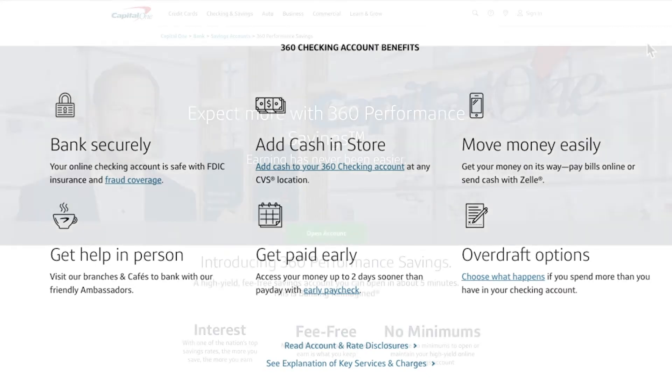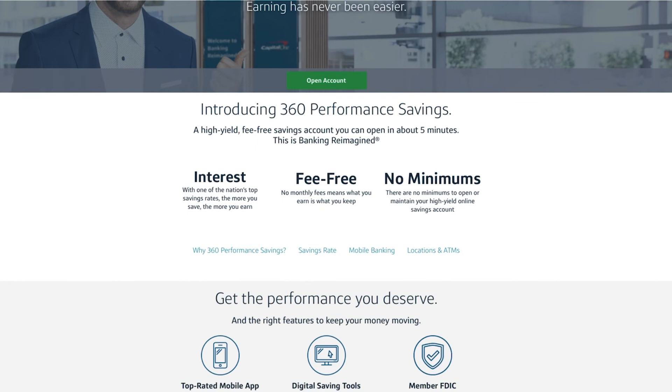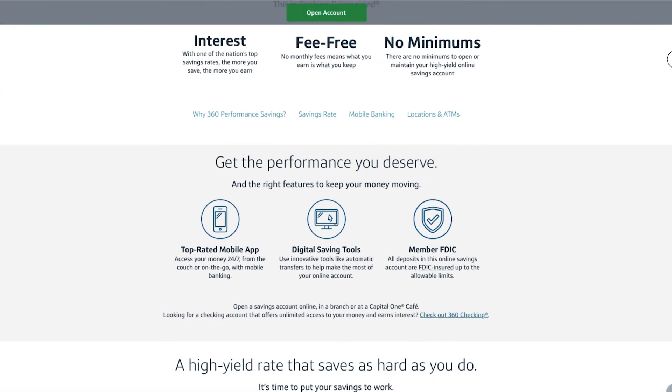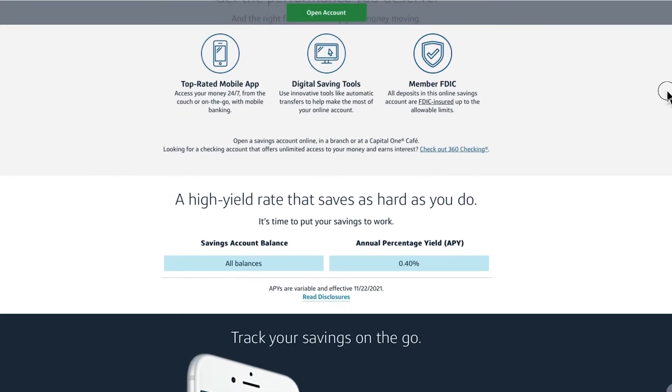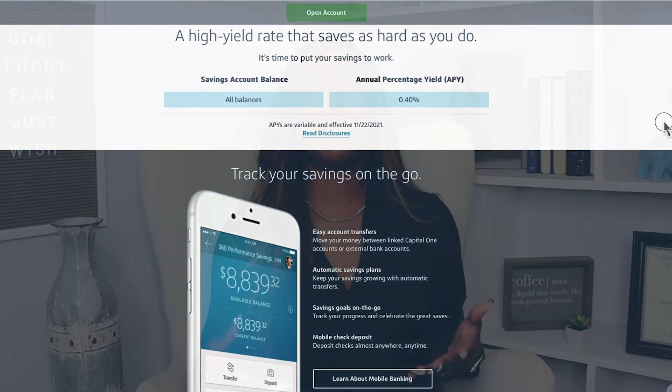With Capital One's 360 high interest savings account, you get a 0.4% APY on any balance. There are no monthly fees and no minimums to open or maintain your high yield savings account. When it comes to weaknesses for Capital One, they do charge overdraft fees, but they also give you ways to avoid those.